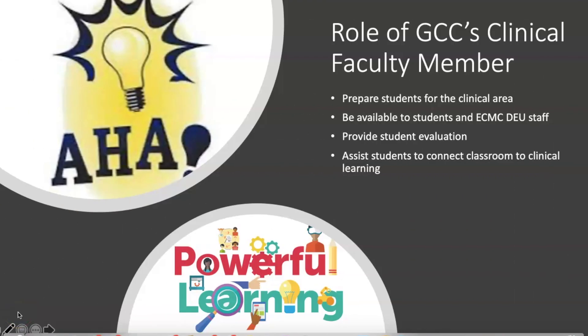The role of GCC's clinical faculty member is to ensure that students are adequately prepared for the clinical setting and that they understand their clinical learning objectives. The clinical faculty member is also available to students and DEU staff for questions and observations. The clinical faculty member is ultimately responsible for documenting students' evaluations — done through observation of student performance in clinical, by obtaining feedback from DEU staff, by evaluating students' participation in post-conference, and by grading students' assignments.